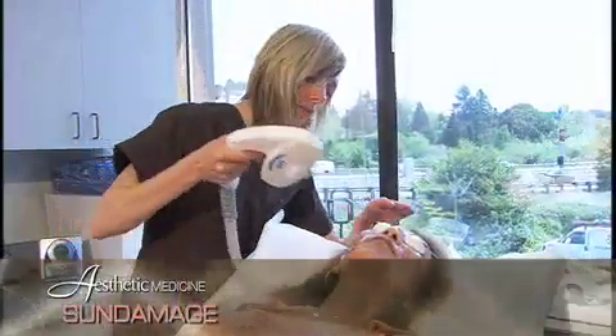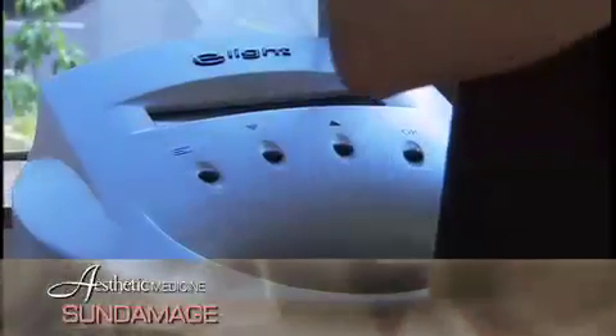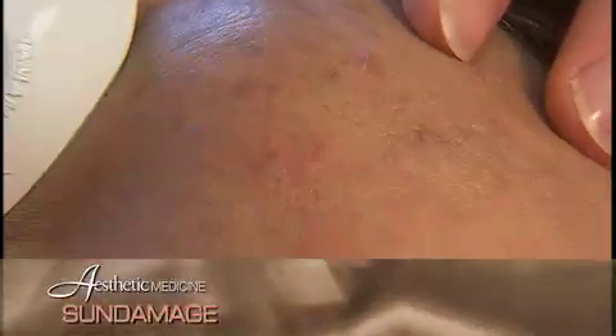There are numerous treatment choices for sun damage. Here at Aesthetic Medicine, we use Intense Pulse Light devices, such as the E-Light, which can target damaged areas while sparing undamaged areas. Biopsies of these areas have shown actual reversal of scarring, inflammation, broken capillaries, and pigmentation, which characterize sun-damaged skin.